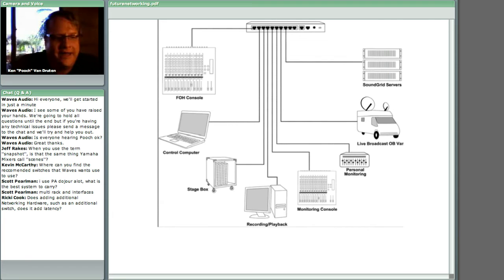Ricky Cook asks: does adding additional networking hardware like an additional switch add latency? Right now adding an additional switch is not really supported by the software, and I would think it would add some additional latency if it were supported. Anytime you add additional hardware into the situation it does add more latency. It's really designed and tailored for exactly what this is — two servers, a single switch with everything plugged in.